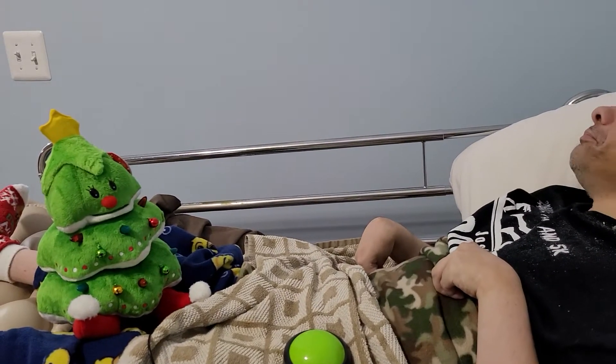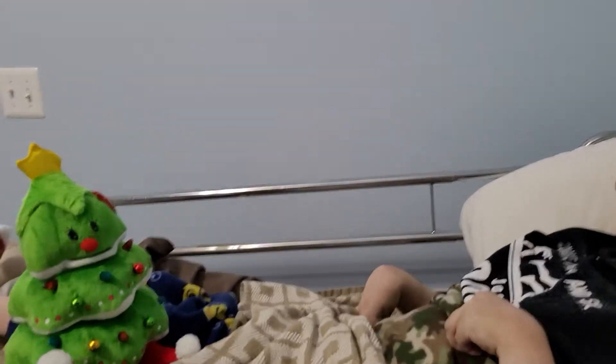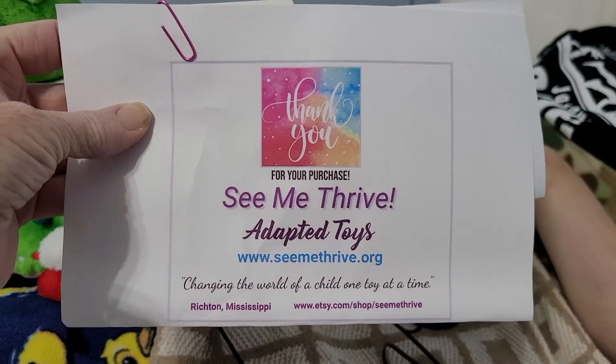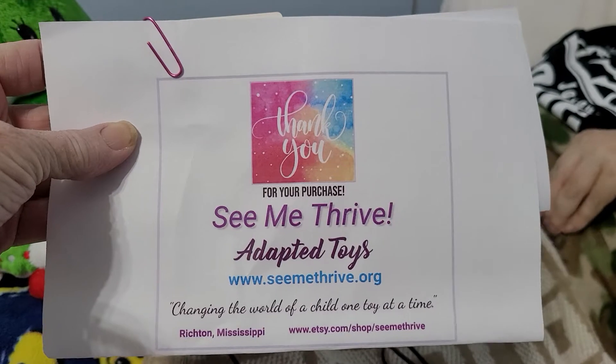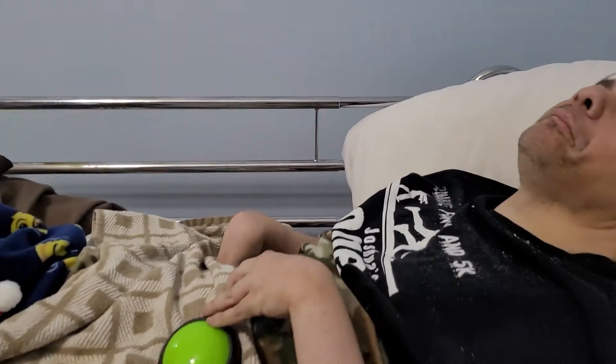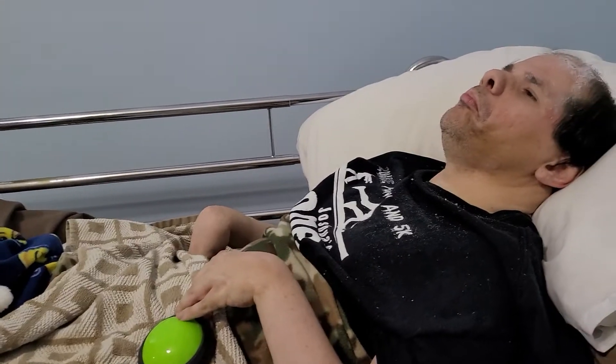We got a package today on the porch and it was from See Me Thrive, which is an Etsy company that adapts toys. There's their information. We got a toy from them last year and we thought we would get a Christmas toy from them this year.